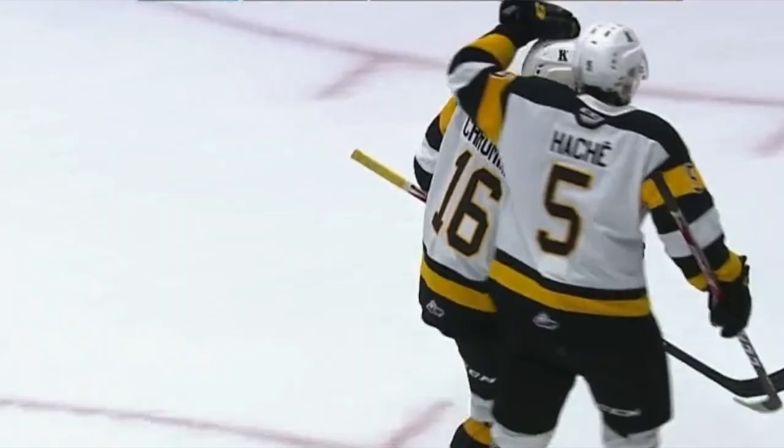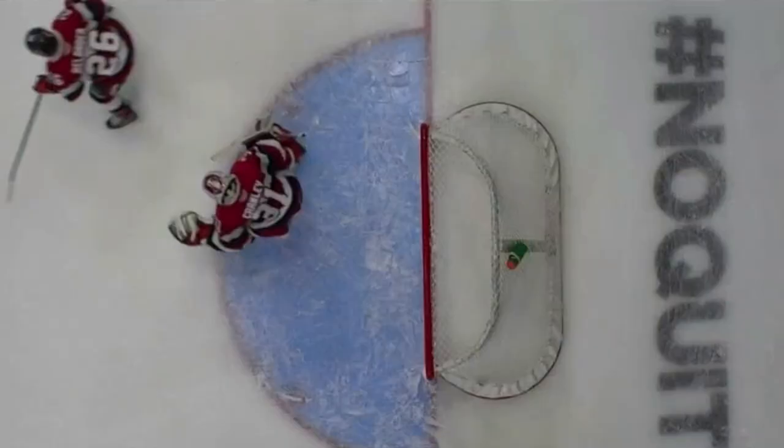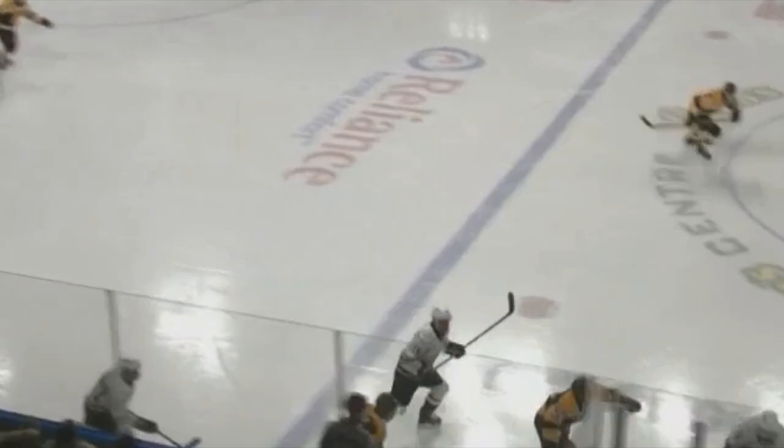Shane Wright comes up with a loose puck. Here's Wright. Tried to get the shot away. Puck comes back to the point. Has Shane! That one tipped in front. It's Chromiak in his first game — his first Ontario Hockey League goal. He's not even on our roster. He's that fresh.